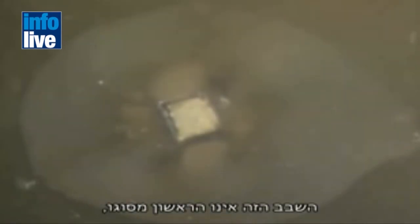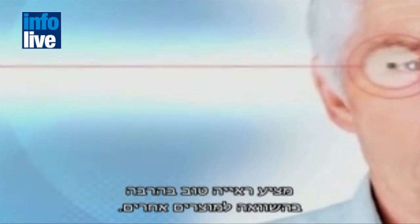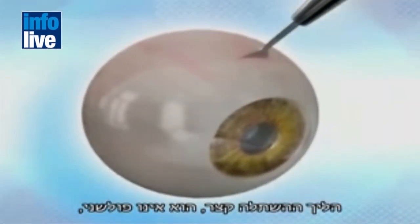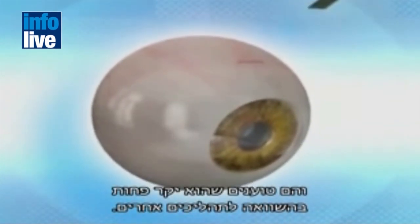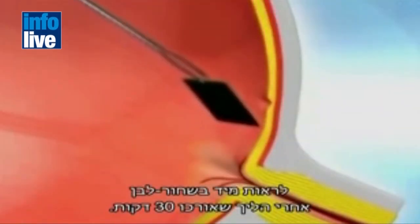It's not the first of its kind, but NanoRetina claims its device offers much improved vision compared to other products. The implant procedure is brief, non-invasive, and they say less expensive than most. The company says patients should have immediate monochrome sight restoration after a 30-minute procedure.